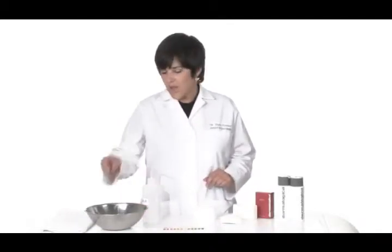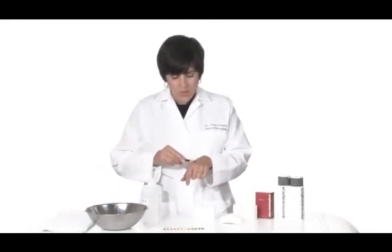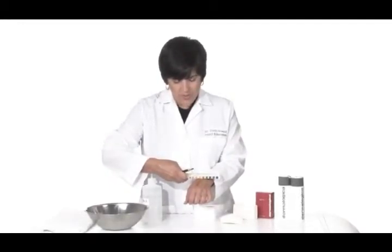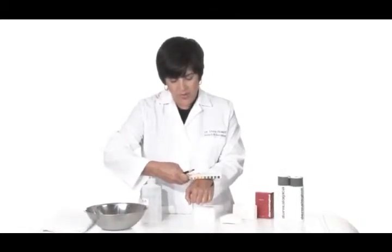I'd like to give you a quick demonstration. I have a pH pencil here that when I dip it in water to activate it and put it on my skin, you can see that my skin is about a pH of between 5 and 6. You can see the orange coming up — actually between 4 and 5 right there as it develops.